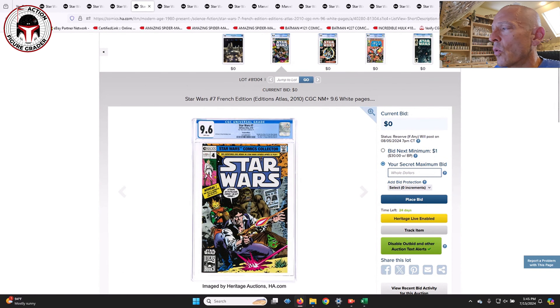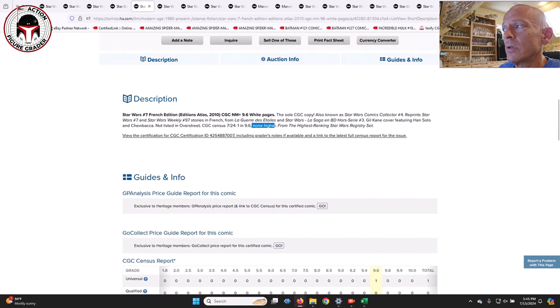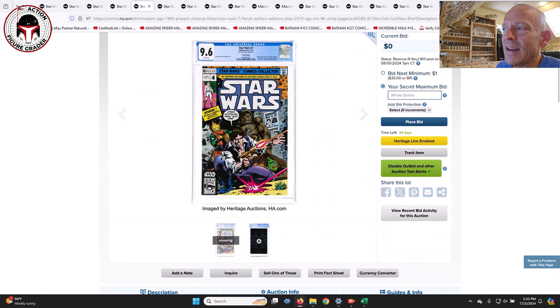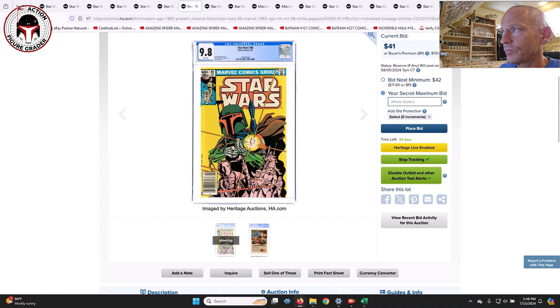Not listed in Overstreet. According to the CGC census as of July 2024, there are two in a 9.0 with five graded higher, and only one other copy that's a 9.0 on the census. Here is the French edition of Star Wars number seven in a 9.6 — this is the highest graded example on the census. I just wanted to show you some of the cool examples that are out there.